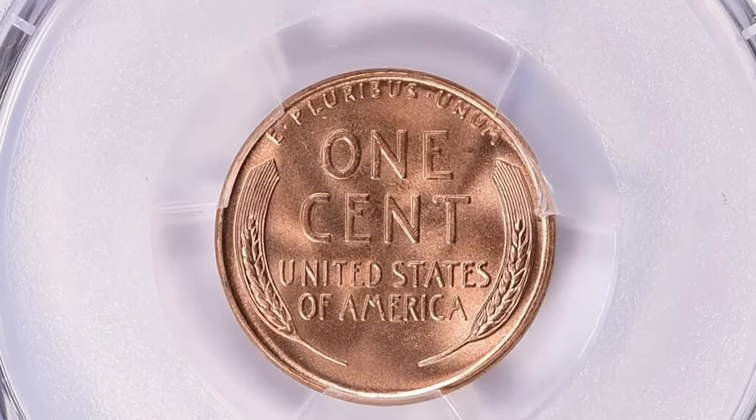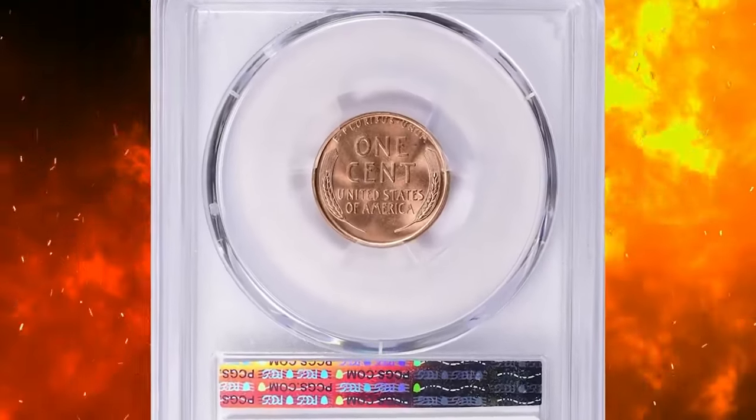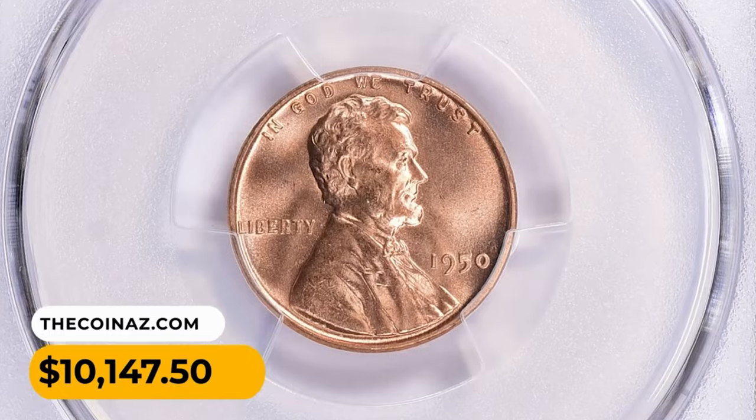The typical Philadelphia mint cents from this period — the 1950 issue — are usually well struck but with a duller brick-red color than cents of the war years and later 1950s. Many survivors also suffer from spotting and light staining. There are no varieties of note, though a few cut die breaks are known.